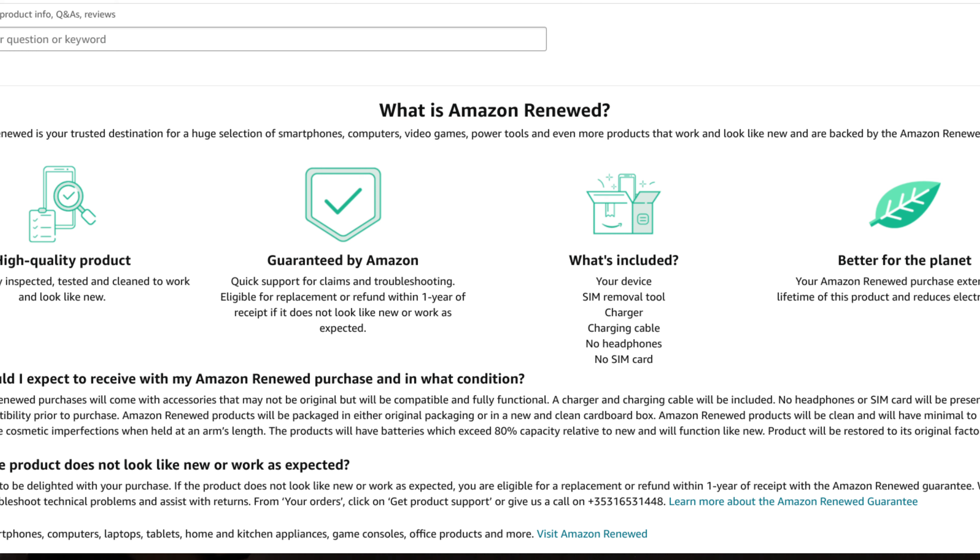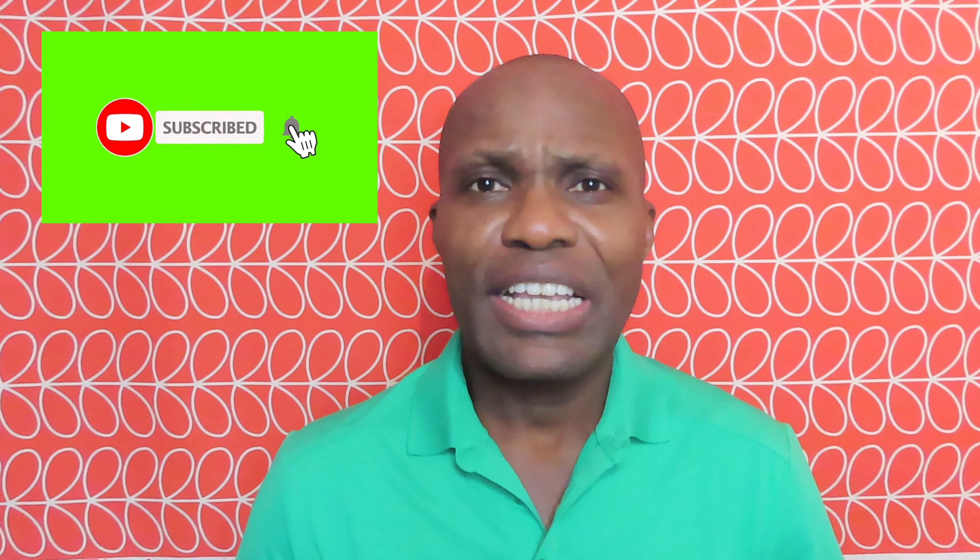Moving on to what's included in the box or package you're going to receive: you can expect the device, a SIM tool removal, a charger, charging cable, and obviously no headphones and no SIM card. Then moving on to 'Better for the Planet' — your Amazon Renewed purchase extends the lifetime of the product and reduces electronic waste, and that's something we should all really bear in mind, especially with the global environmental challenges we're all currently experiencing.